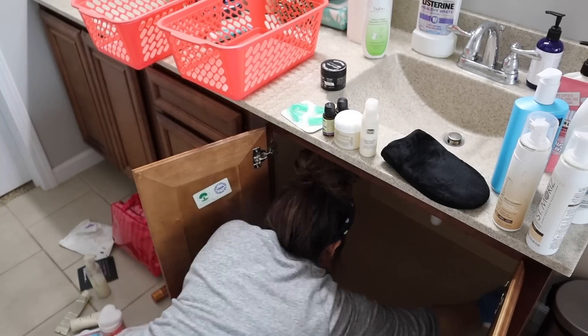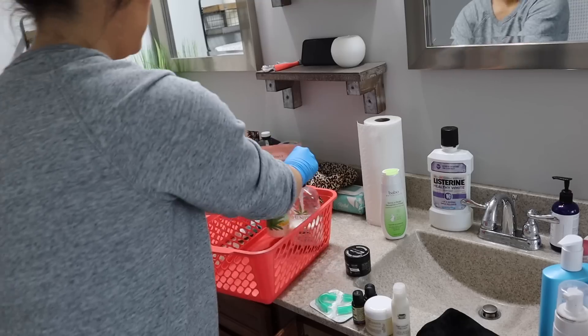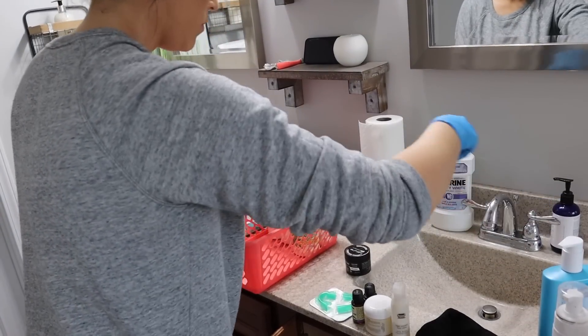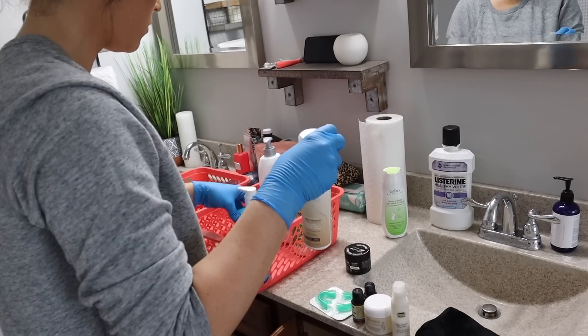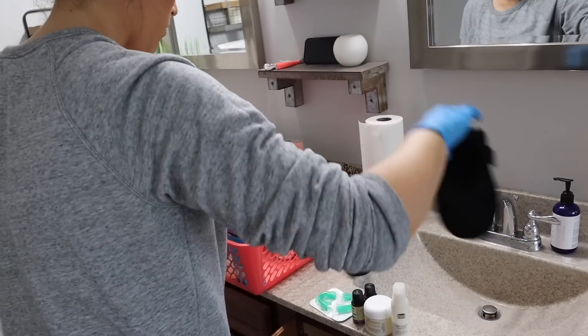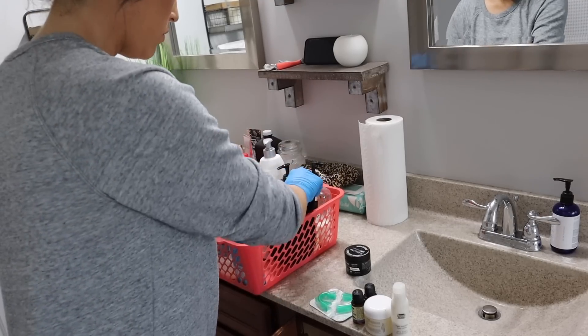Next time I go to the store I'm going to get a waterproof mat to stick down there — I feel like it would prevent water damage in the long run. Then I'm putting all my lotions and things back into the bins, with the stuff I use on a regular basis up front so I'm not having to reach over other products to get to it daily.